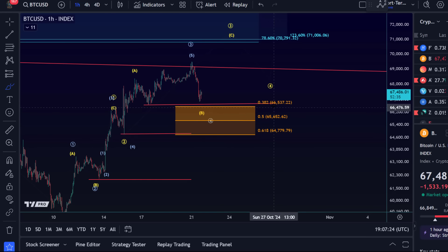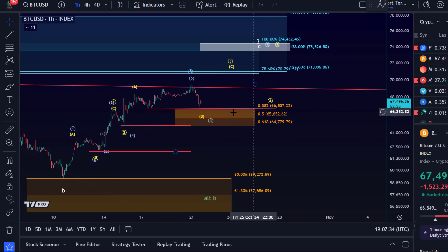Support is located between 66,537 and 64,780 USD. The scenario for one more high is still quite reasonable and plausible, especially as long as we're holding 64,780. I'm definitely considering we could see another high from here in wave C of three, then another four-five pattern. So it's about one more high or two more highs.